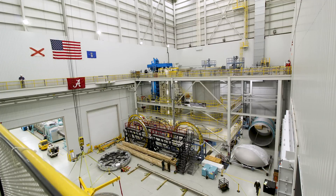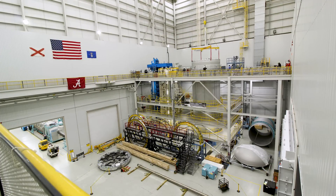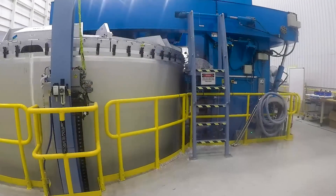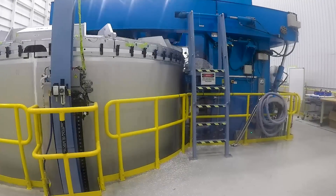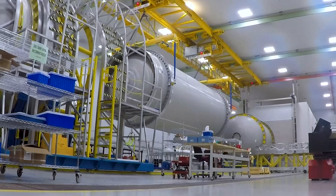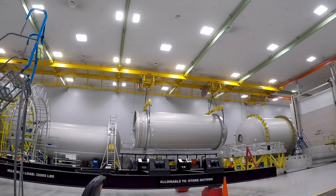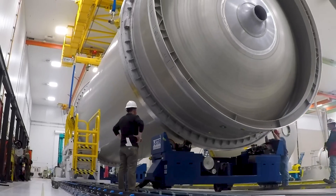Friction stir welding is a unique process accomplished by a pin tool, which applies frictional heat and stirring of the parent material to form a weld. This process only uses friction as the heat source and has no filler material, making an extremely strong welded joint. Completed aluminum barrel sections then move to the circumferential friction stir welder, where domes are welded to each end, completing the first stage fuel tanks.